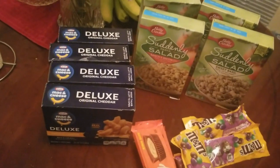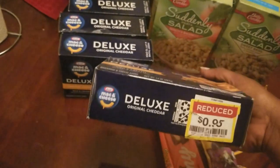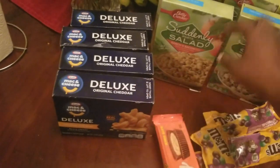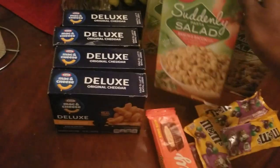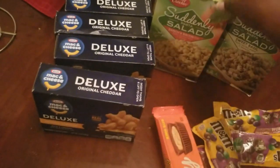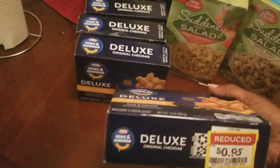Another day checking out the clearance section at Kroger. Today I found Kraft mac and cheese deluxe boxes for $0.95 each - they had a whole basket full of those and a whole basket of Velveeta shells and cheese, but I didn't want those so I got four. They also had Suddenly Salad - I got two ranch and bacon and two sweet basil at $0.80 each. The ranch and bacon doesn't expire until 2024 and the basil doesn't expire until January 2024.